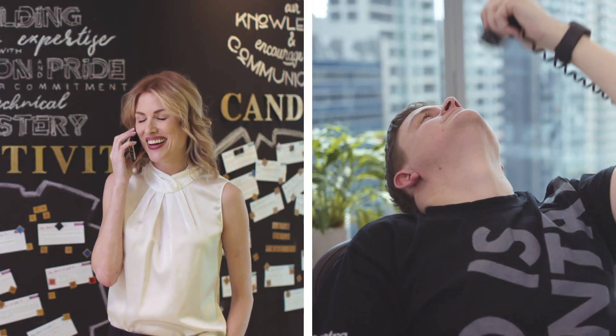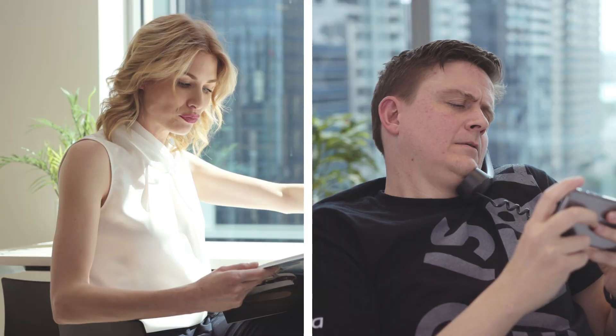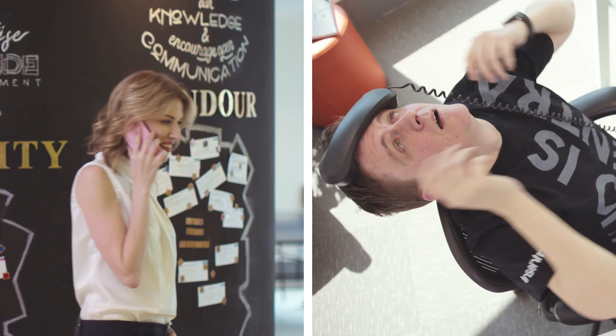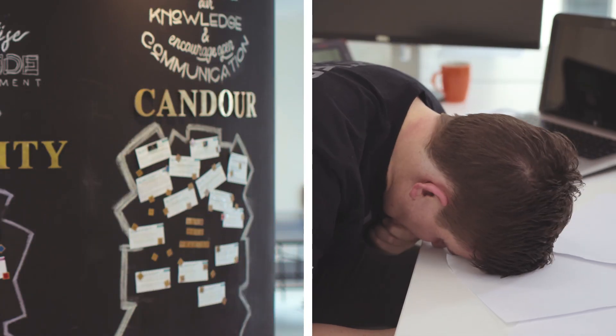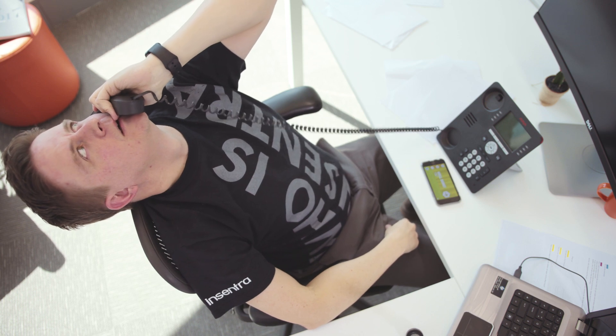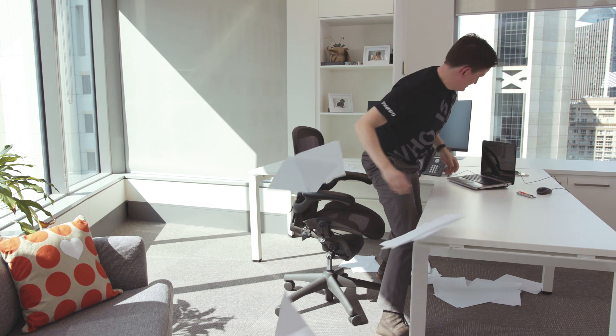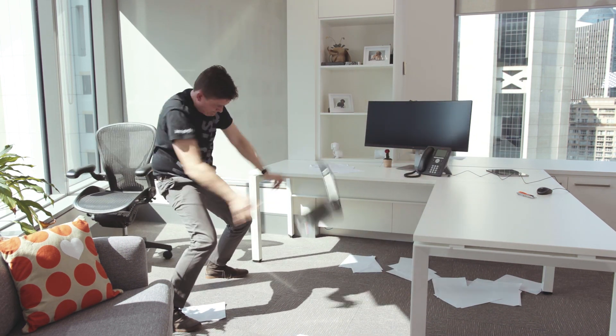I've got a promotion! I'm so excited. But then: you are now placed in the queue. I'm definitely going to take that Bali trip now. Sorry, we are closed for the day — please call again during office hours.